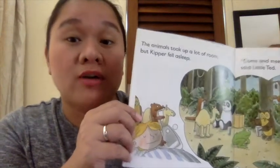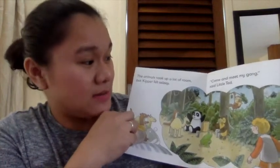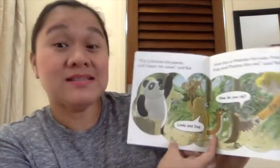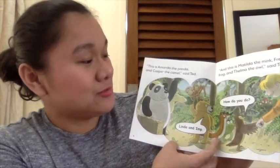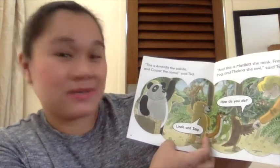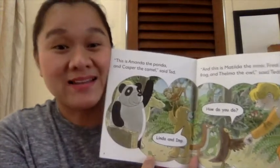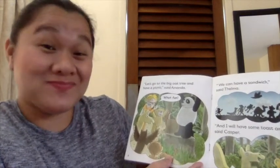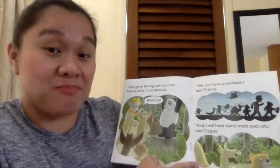The animals took up a lot of room, but Kipper fell asleep. 'Come and meet my gang,' said Little Ted. 'This is Amanda the Panda and Casper the Camel,' said Ted. 'How do you do, Linda and Imp? And this is Matilda the Mink, Fred the Frog, and Thelma the Owl,' said Ted. 'Let's go to the big oak tree and have a picnic,' said Amanda. 'What fun!' said Kipper. 'We can have a sandwich,' said Thelma. 'And I will have some toast and milk,' said Casper.